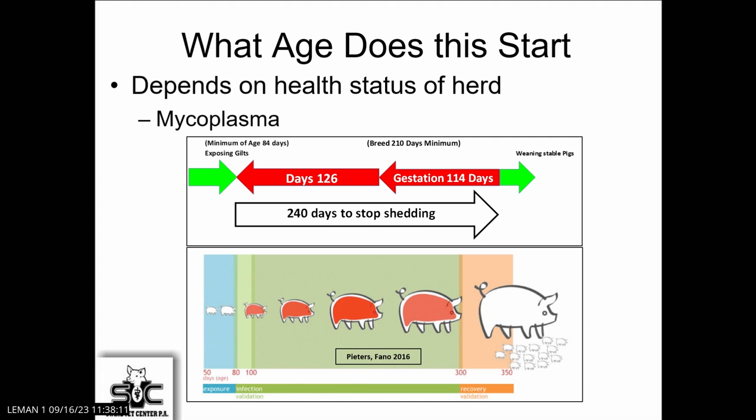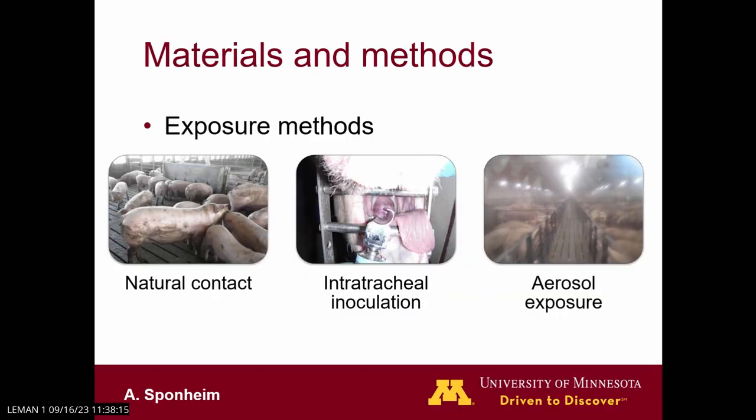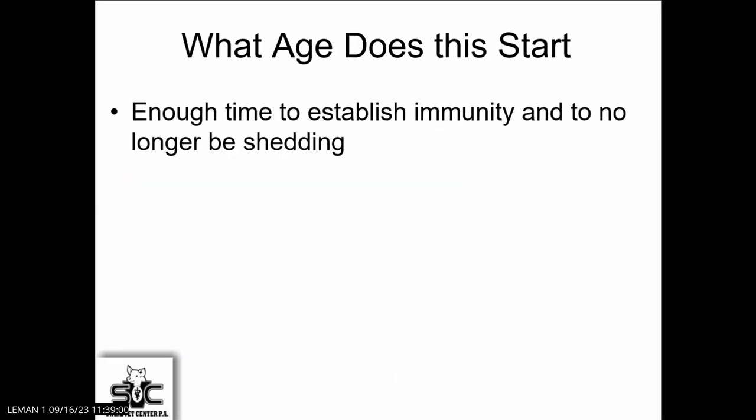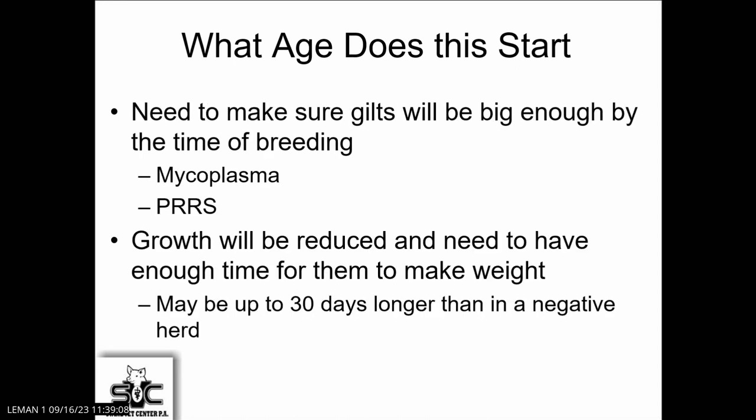There are lots of different methods to expose these animals — the cedar model, nose-to-nose contact, and intratracheal inoculation. I've done some of these and it's a very good way to get them infected but very labor-intensive — I did 1,200 gilts on a cleanup project, and by the last pen of gilts, I was crawling from gilt to gilt. The aerosol exposure has worked very well and is more adapted today. The fogging method has worked well and is more friendly from the labor side and the pig side. You have to have enough time to establish that immunity and reduce shedding so you don't have that impact when those animals come into the herd.